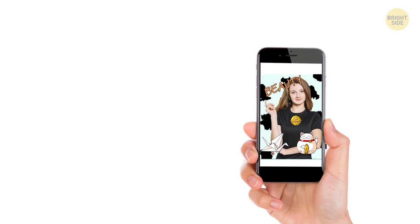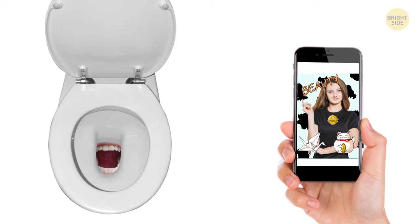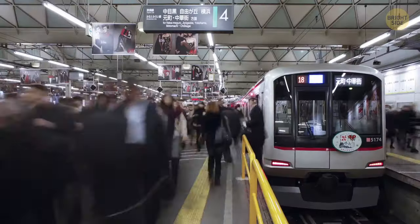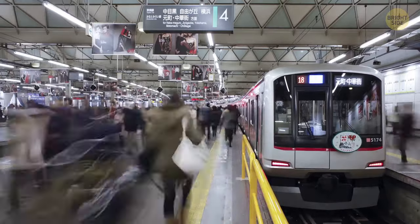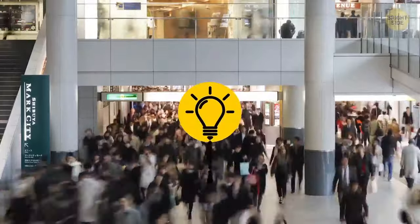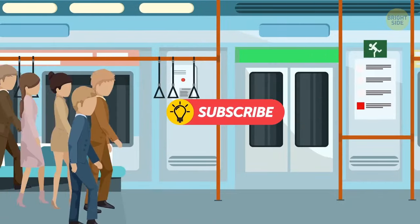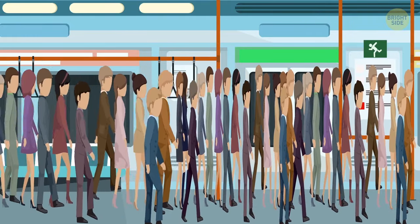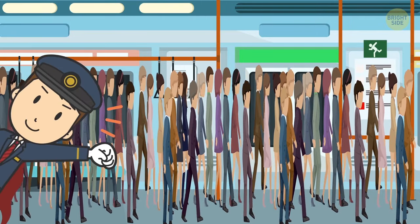Or perhaps your toilet if you have Wi-Fi in there – you might never have to leave. Subways and train stations get really overcrowded during rush hour. That's why the station staff and part-time workers have to perform the routine procedure of pushing people inside trains to fit in as many passengers as possible before the doors close.